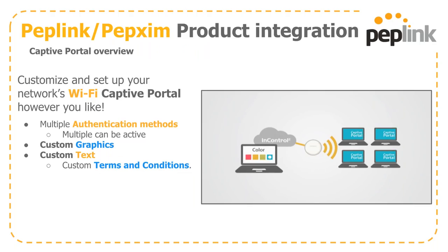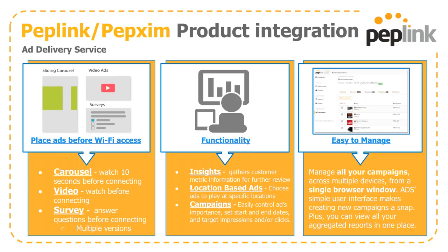To understand the ad delivery service, we first need to talk about Wi-Fi captive portal. PepLink's captive portal capabilities allow you to set up a landing page when a guest logs onto your network. We have multiple authentication methods available, multiple of which can be active simultaneously, and everything is completely customizable — graphics, text, terms and conditions, and so on.